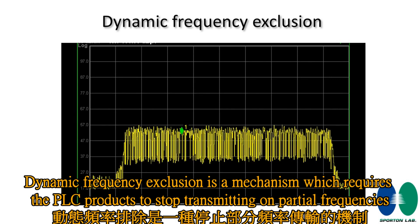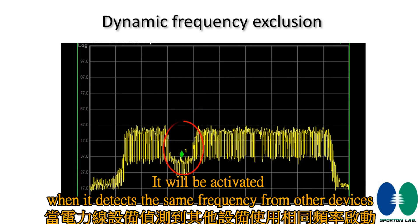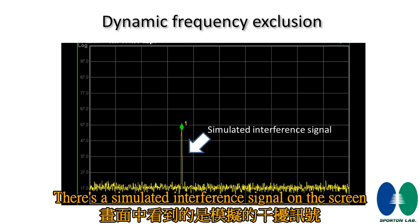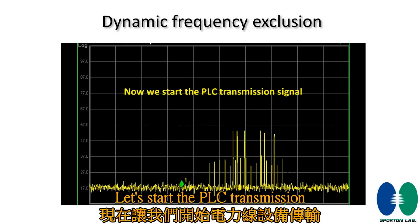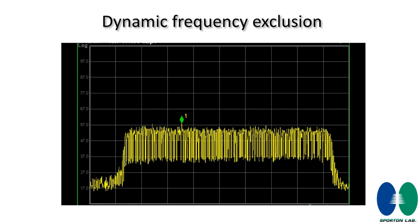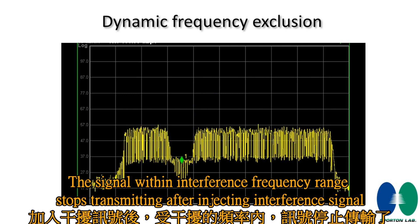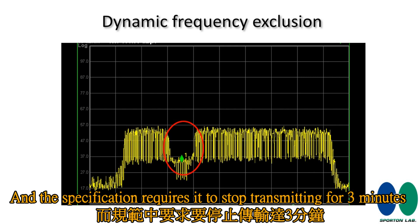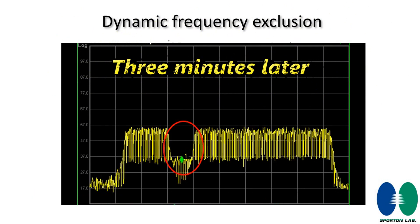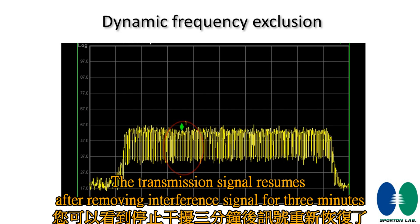Dynamic frequency exclusion is a mechanism that requires PLC products to stop transmitting on certain frequencies. It is activated when the device detects the same frequency from other devices. There is a simulated interference signal on the screen — let's start the PLC transmission. You can see the signal is now stable. After injecting the interference signal, the signal within the interference frequency range stops transmitting, and the specification requires it to stop for three minutes. The transmission signal resumes after the interference signal is removed for three minutes.